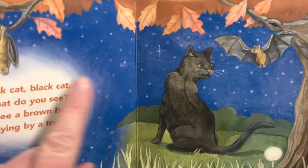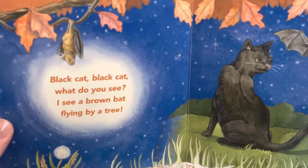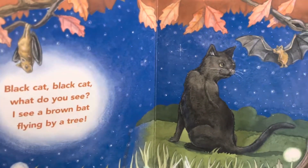I see one bat over here and another bat over here. This looks like it might be a fruit bat, so they're completely innocuous — they just eat fruit.